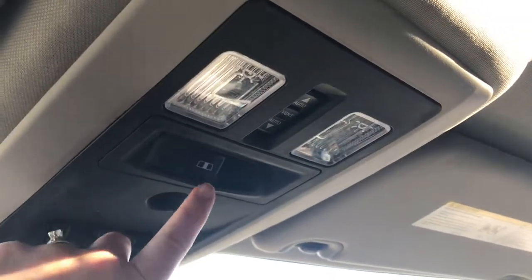Up at the top here we have the buttons for your sunroof as well as your rear sliding window. Just give you a peek at that gorgeous sunroof.